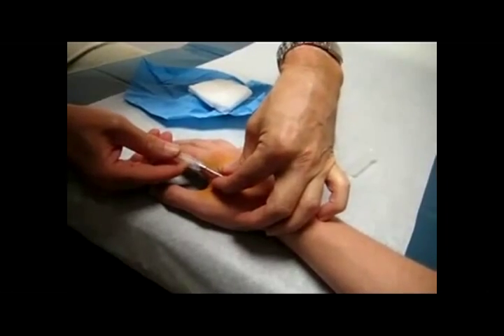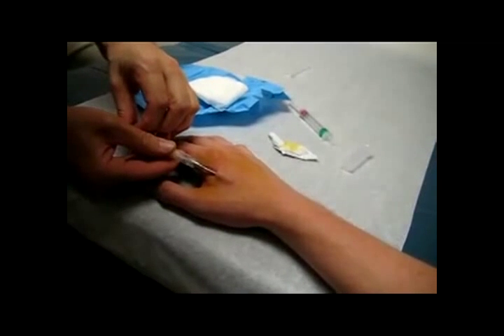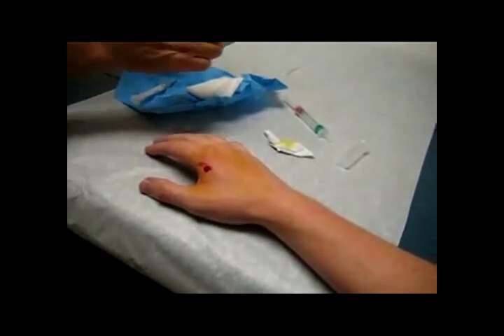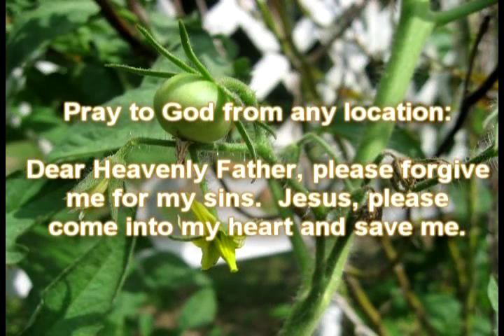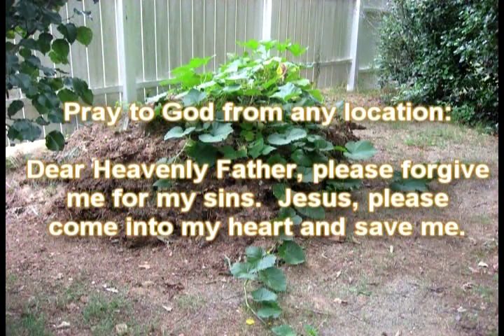When you are told you must have some mark in your right hand or in your forehead to buy or sell, please remember that the book of Revelation made this prediction over 1,900 years ago. I hope you will repent before this happens. Pray to God from any location and ask forgiveness for your sins. Ask Jesus to come into your heart, to save you, and to help you overcome sin.